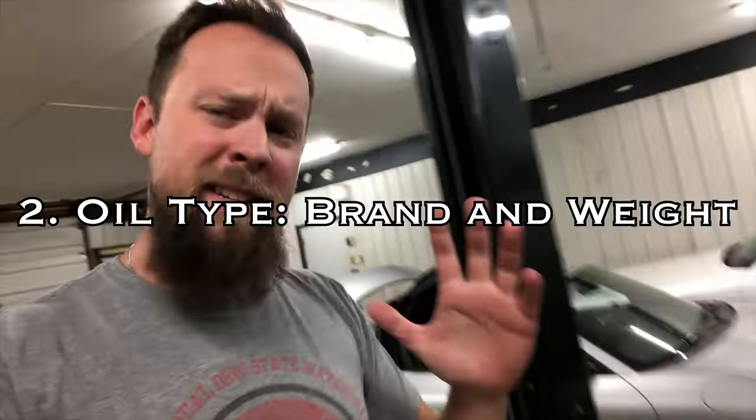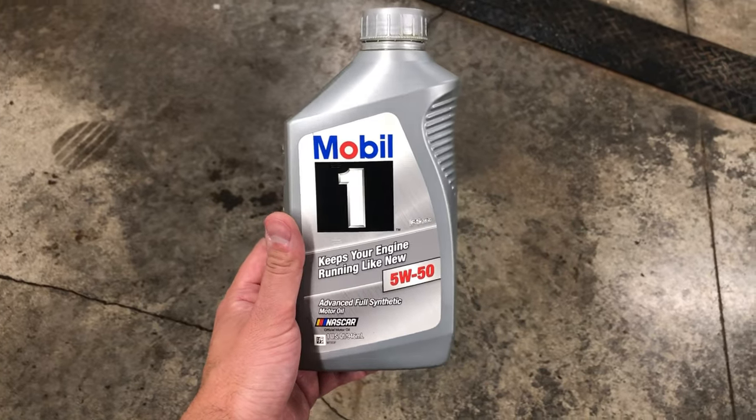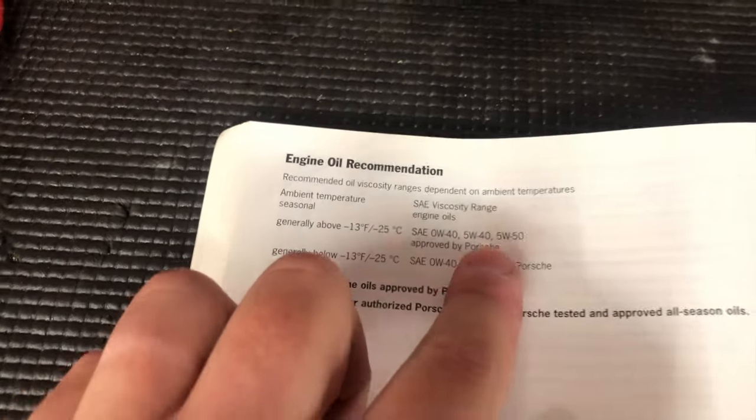First item: oil change interval. 20,000 miles is ridiculous — stick between three and five thousand and you should be good. Next is oil type. A lot of people say you have to run the factory-recommended Mobil 1 0W-40, which is a great oil. However, I have two counter-recommendations. First, instead of 0W-40, run 5W-50. Mobil 1 makes a 5W-50 Euro spec oil that meets the same qualifications, and that heavier oil provides better protection especially in higher heat situations. Only run it in spring, summer, and fall — don't run a heavier oil in winter. Your owner's manual actually says you can run up to 5W-50 for summer months.